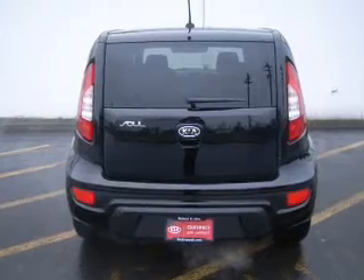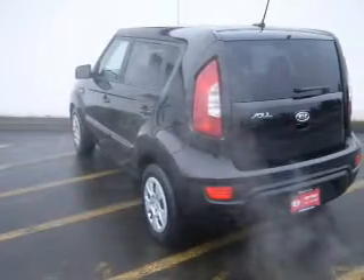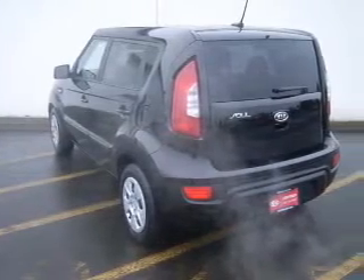Power door locks, power windows, an AM-FM stereo with a CD player, satellite radio, power steering, and air conditioning.